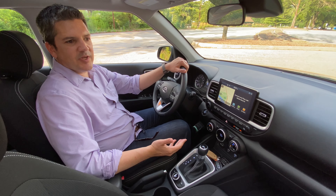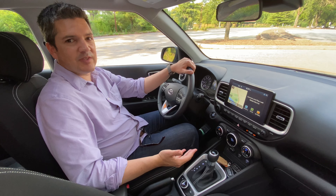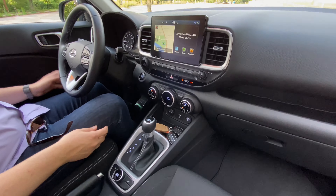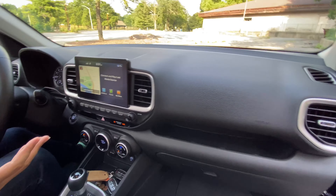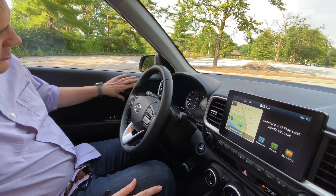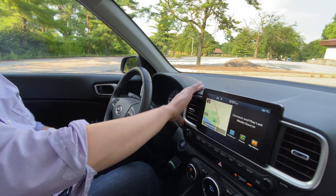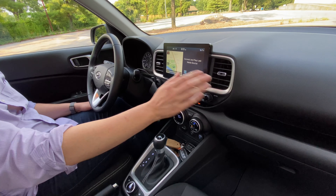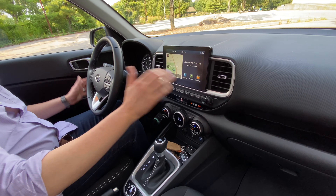I think the exterior is pretty handsome, but it's the interior that really sells the Venue. There's a lot of hard plastic in here, but you expect that in a subcompact crossover — that's normal. But it's all styled very nicely. From the doors, I like the door handles, the satin silver looks very nice, and I like the surround on the touchscreen. Satin silver is an upgrade on this vehicle. All looks very good.